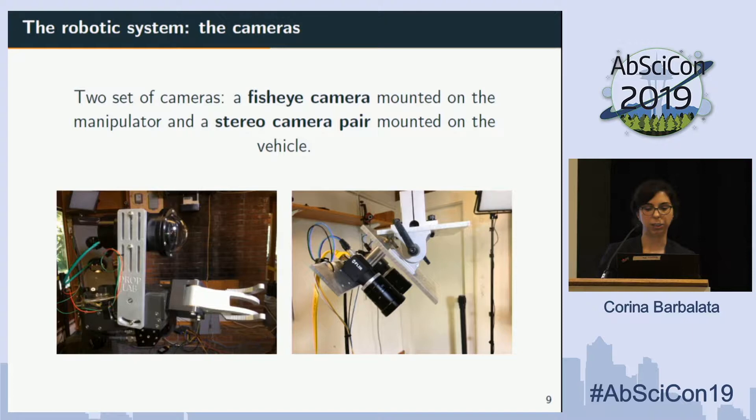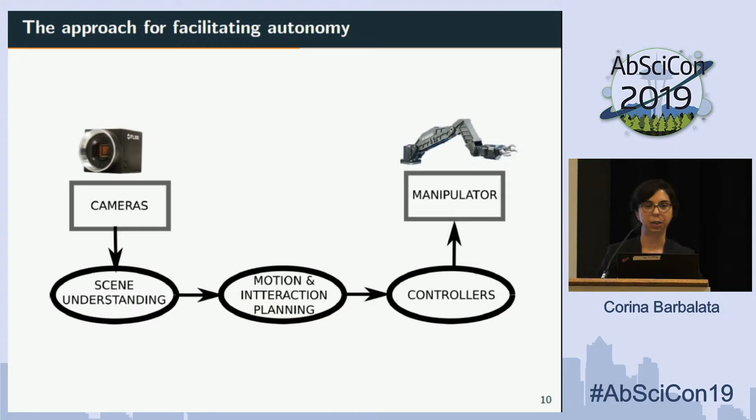We placed a bunch of cameras on the system. We started by putting a camera on the end effector of the manipulator — that's the image you see on the left — and then we placed another pair of cameras on the vehicle, shown on the right, in order to better understand the area where the system is working.